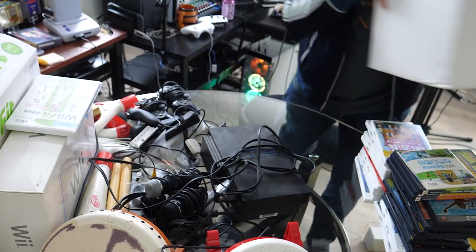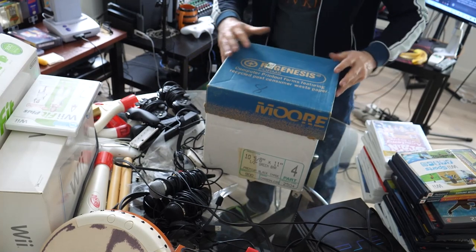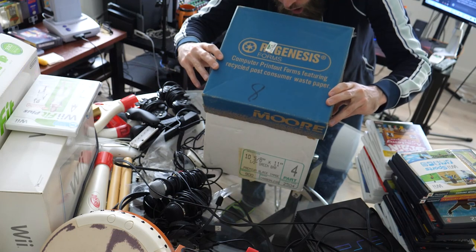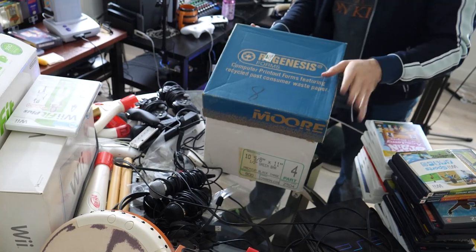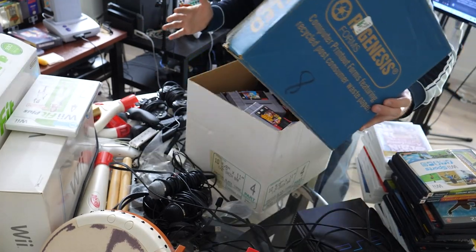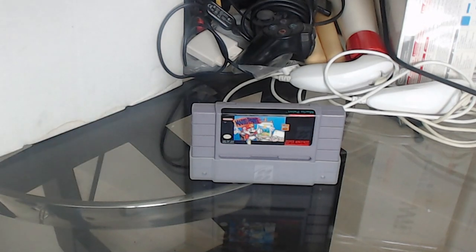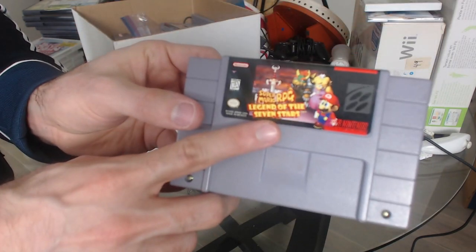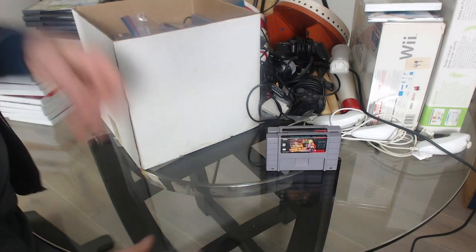Are you all ready for the moment of truth? The mysterious blue box — what could be inside? Is it glorious? I hope it's glorious. Dude, it's glorious! Kicking things off we have Mario Paint, baby. I love Mario Paint, I used to play this for hours and hours when I was a kid. And if you thought that was good, next up we've got Super Mario RPG. Are you kidding me? Hell yeah, dude!